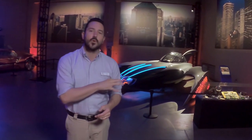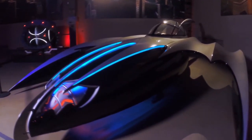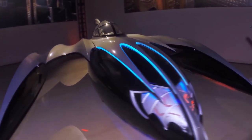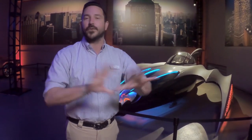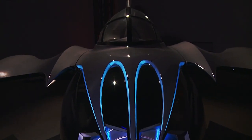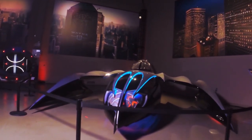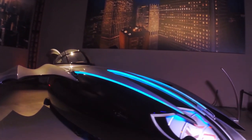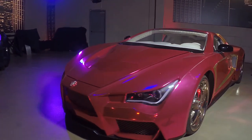Kind of tucked away in the corner here, we're going to go back to Batman & Robin for a moment. That was the second movie directed by Joel Schumacher, 1997. This was Batman's Bat Hammer. In Batman & Robin, Arnold Schwarzenegger plays Mr. Freeze, and he freezes over Gotham City with his big freeze ray gun, rendering a Batmobile useless. So that means you've got to call in the Bat Hammer, which is basically Batman's snowmobile.